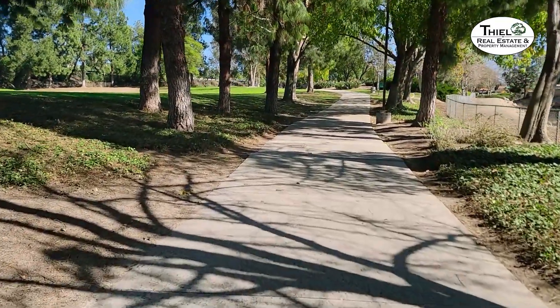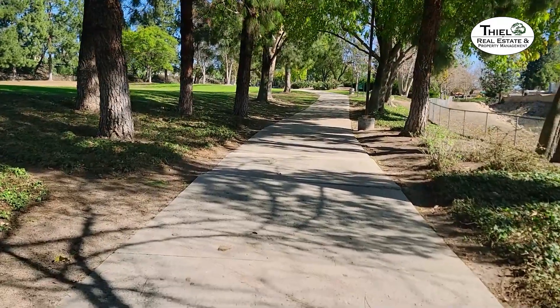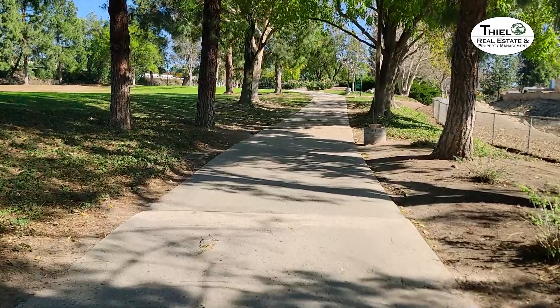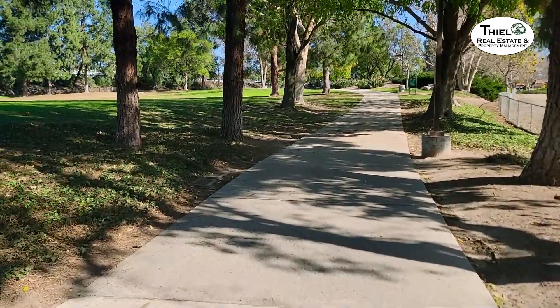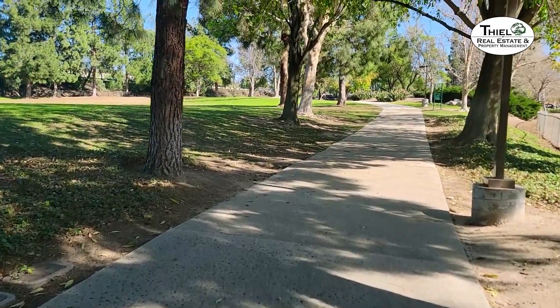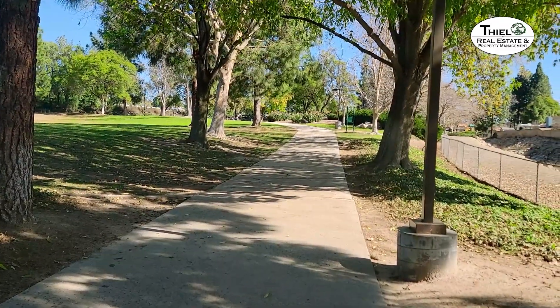Mayfair Park is a very beautiful area right in the middle of the city and is a very valuable neighborhood park for a lot of people that live in this area. Yes, there is freeway noise here, but after you're here for a while, you really just don't even hear or pay attention to it.